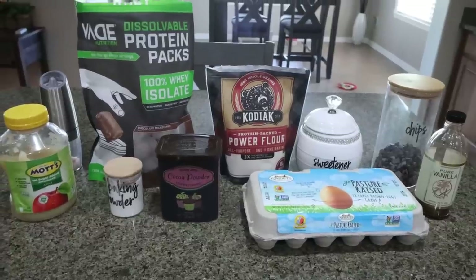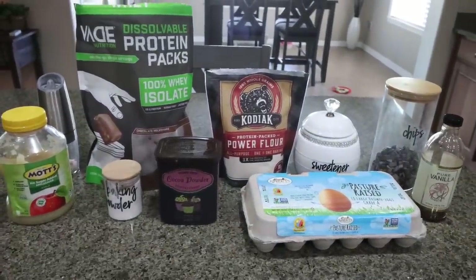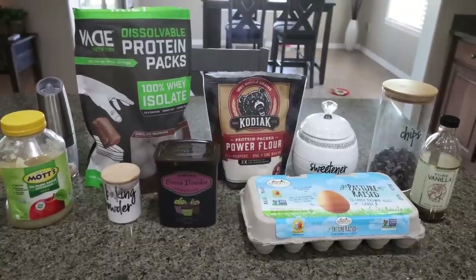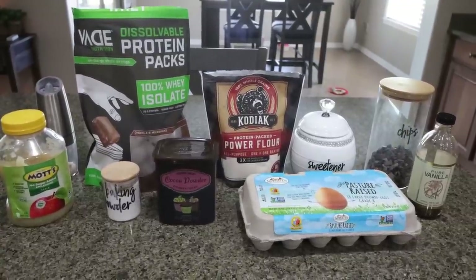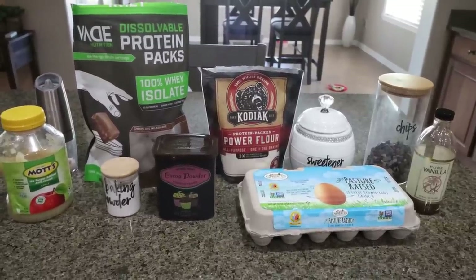For dessert this week, I am making protein brownies. I'm really excited for these — I'm upping my protein game with Kodiak flour to add even more protein into these brownies, plus chocolate chips. It's going to be amazing.